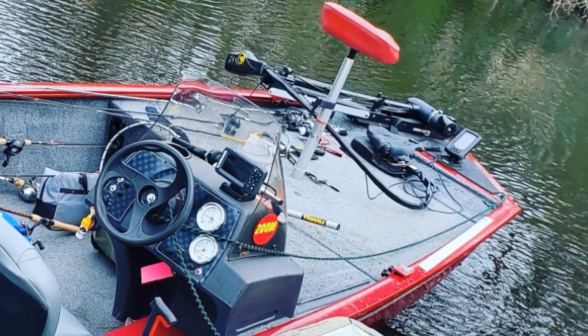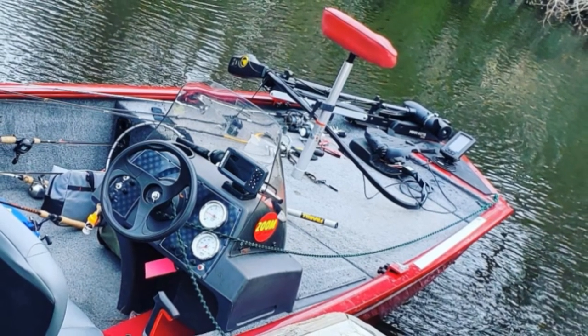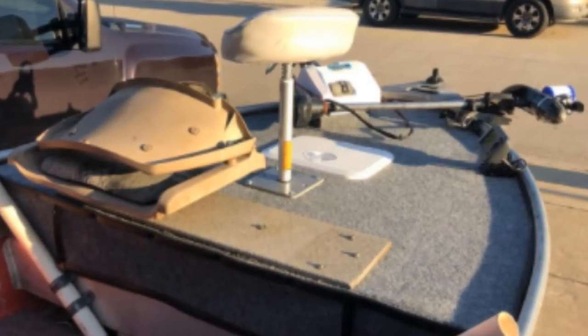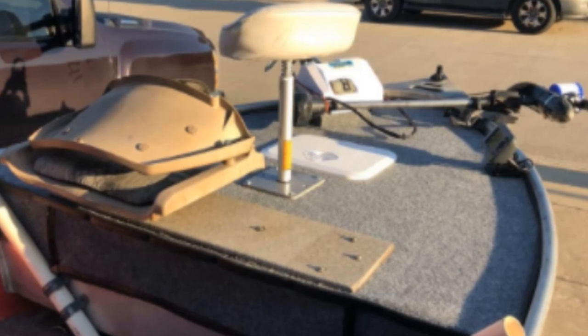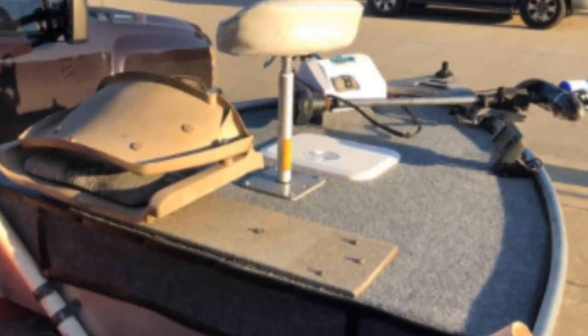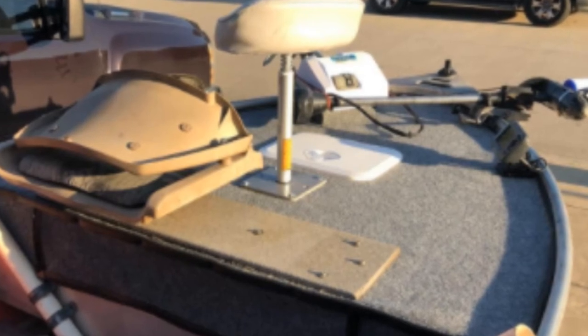Even if you are a novice boater, this boat seat won't cause you any headaches when installing it since it allows an effortless assembly method and is a cinch to assemble on standard pedestal systems. This product is available in different color options. The deck seat is all you need if you wish to expand the seating space on your most prized boat. It is convenient and sturdy to utilize, and it can fit most users, even those with a bigger and heavier physique.